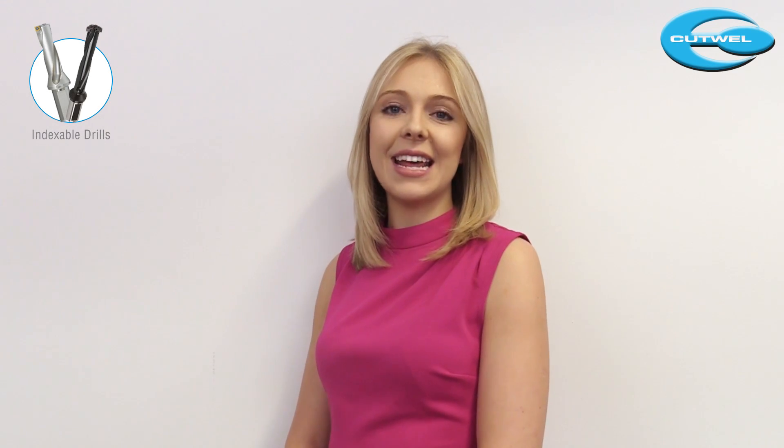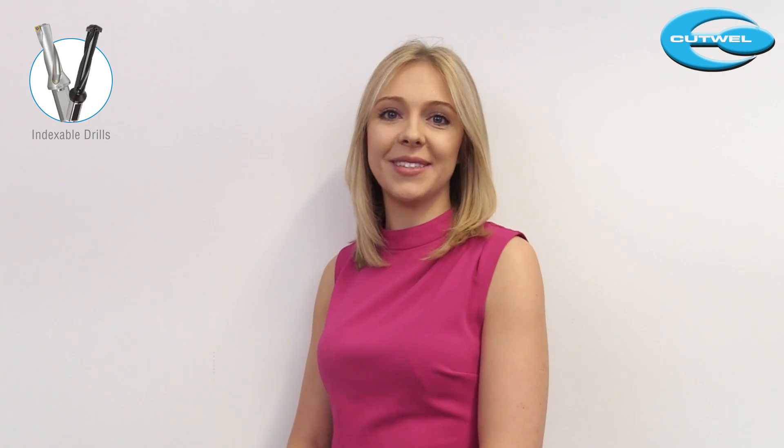Hi, I'm Lauren from Cutwell and today I'm going to talk to you about our indexable drills. We'd always recommend using an indexable drill when it comes to drilling large size holes.